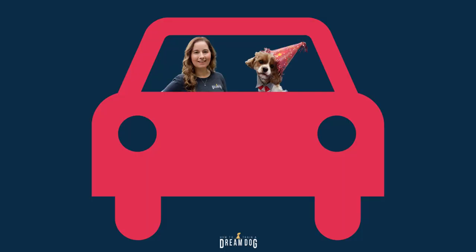Let's hit the open road and we are bringing along our furry friend! Today I'm going to give you some solid advice on how to keep your puppy happy, healthy and safe while on a road trip. Michele here with How to Train a Dream Dog.